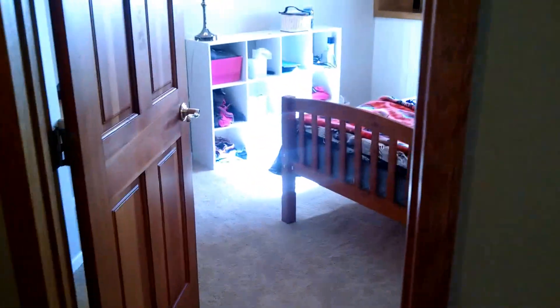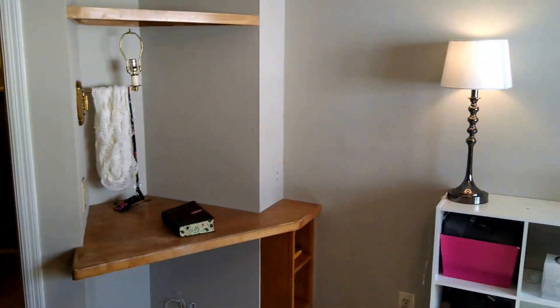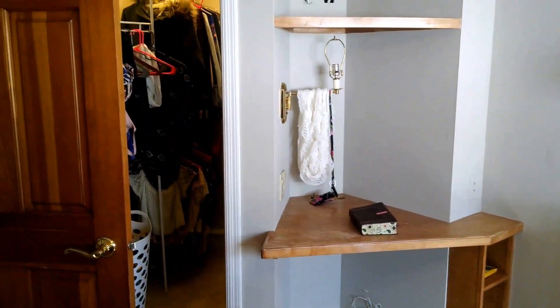Fourth bedroom — this is what I call an office or a fourth bedroom. Built-in desk and walk-in closet.